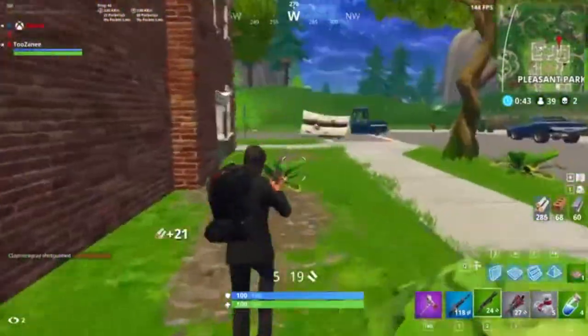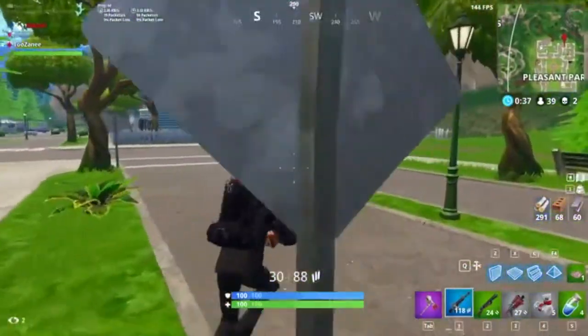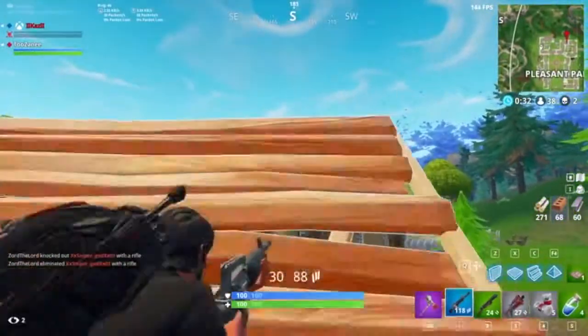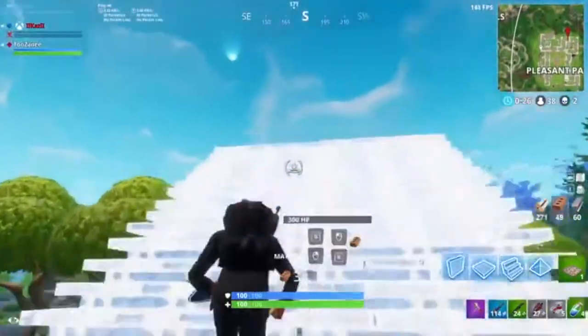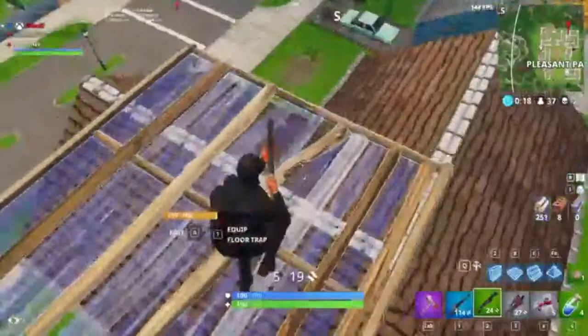Now let's talk about the design. In terms of back design, there has been some conflicting information about what the actual build quality is going to be. There have been leaked images of a glass back, a wood effect, potentially an aluminium design, and one of the latest leaks from the official OnePlus Twitter almost looks like it could be ceramic as well.